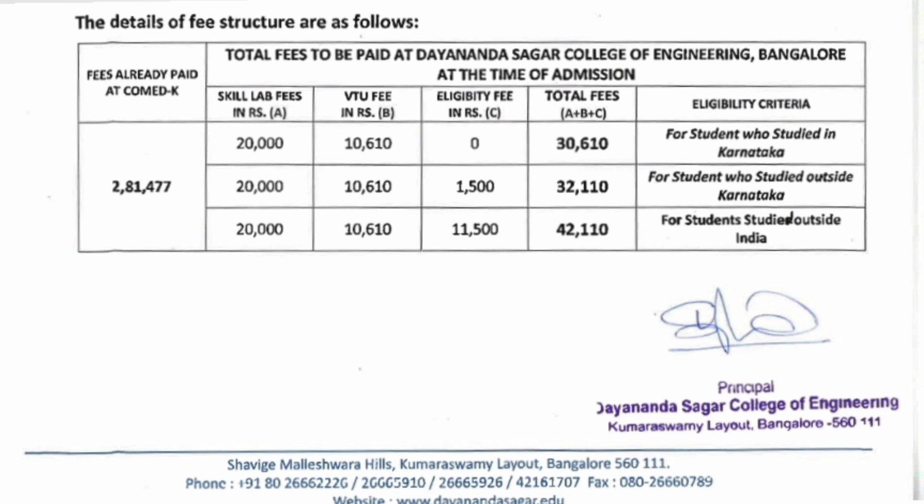For Comedk students, the fees is around 2,81,477 rupees, but this is the fees already paid at Comedk. Once you reach the college, you will have to pay extra fees: skill lab fees of 20,000 rupees and VTU fees of 10,600 rupees. All Karnataka students in Comedk will pay 30,610 extra. Students from outside Karnataka taking admission through Comedk will pay 32,110 extra every year. NRI students will have to pay 42,000 rupees extra every year.